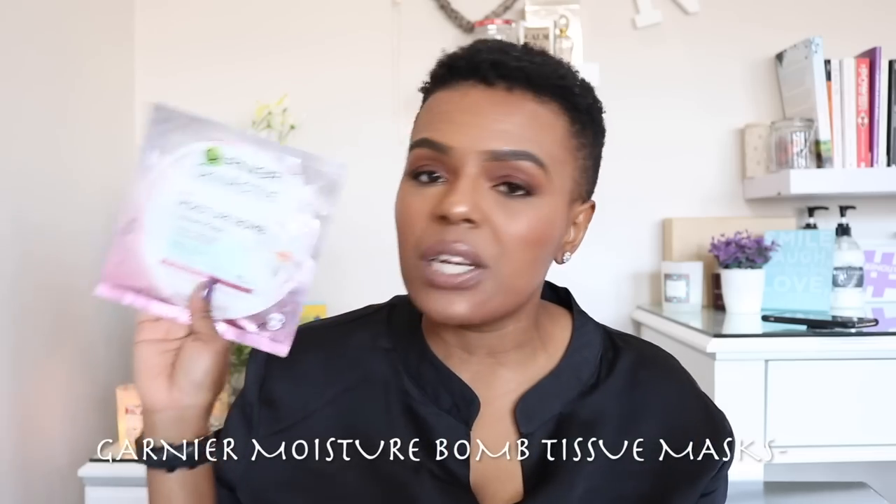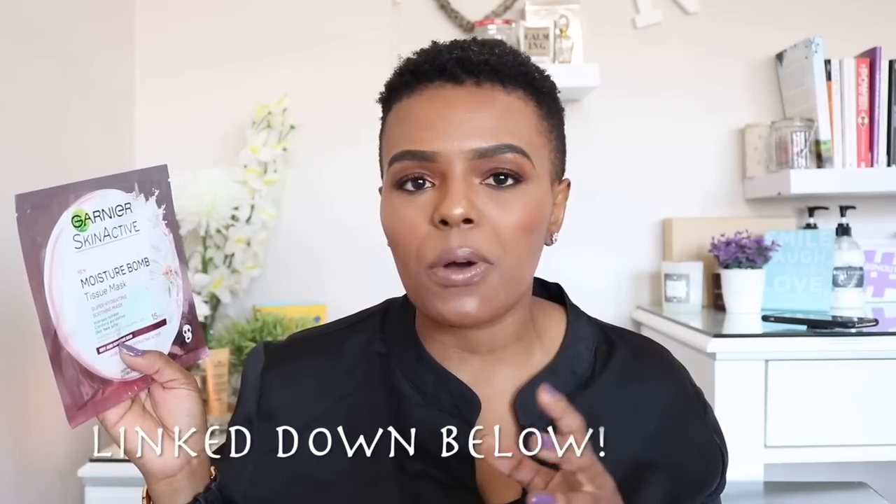Another skincare product I've never talked about but want to mention is the Garnier Moisture Balm Tissue Mask — the pink one, which is the super hydrating soothing mask. My skin was very irritated and I was developing a small rash on my face. I figured, let me try this since it says it comforts and soothes. You take it out, plonk it on your face, wait about 15–30 minutes, remove it, and rub the remaining product in. I really, really enjoy it.